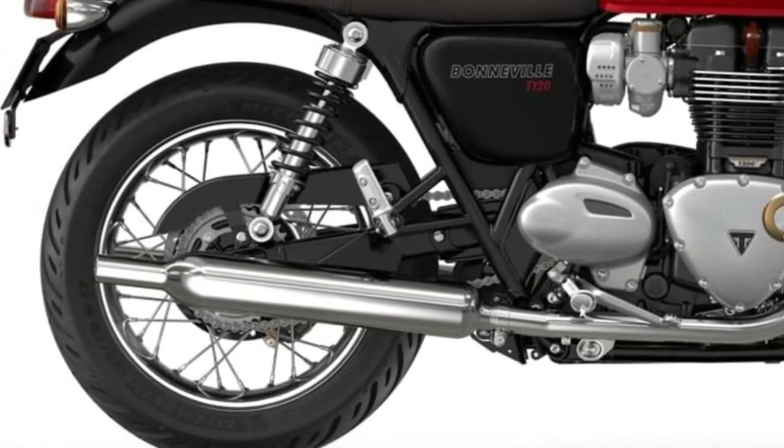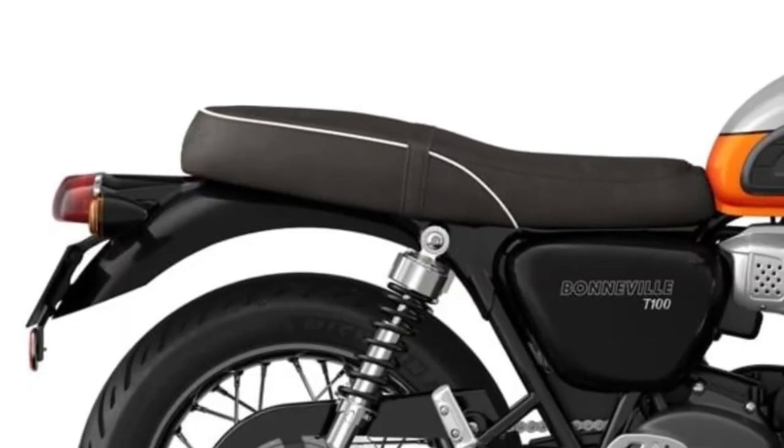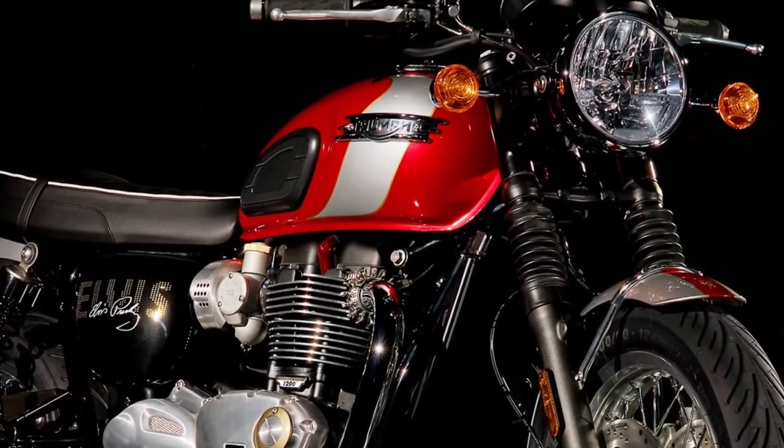The T120 meets modern emission standards without compromising its performance or character. The engine is both efficient and environmentally friendly, adhering to stringent regulations while delivering the classic British twin-cylinder experience.